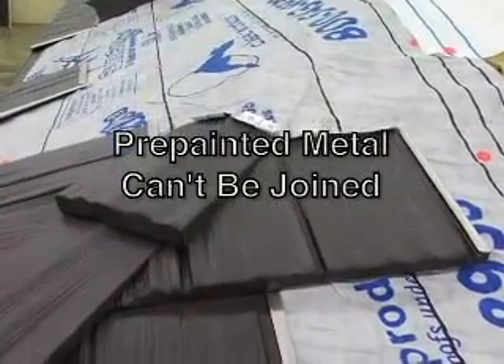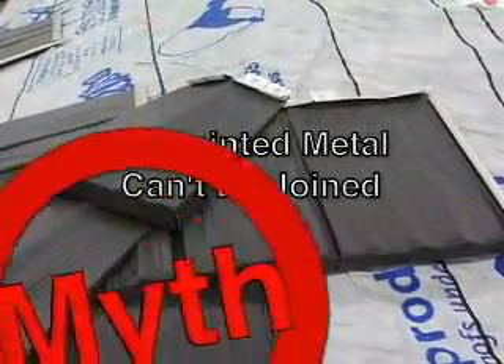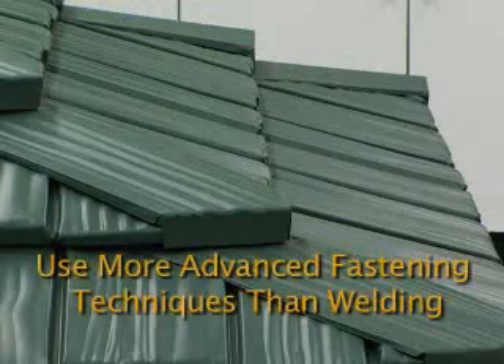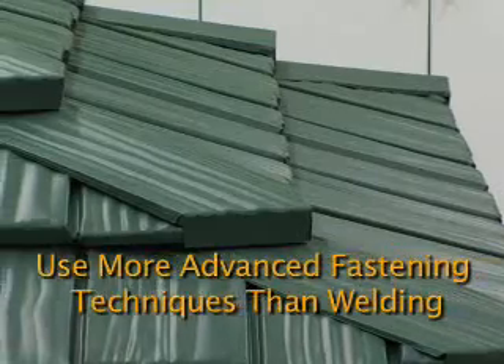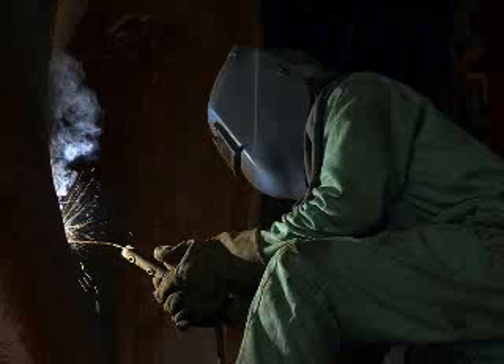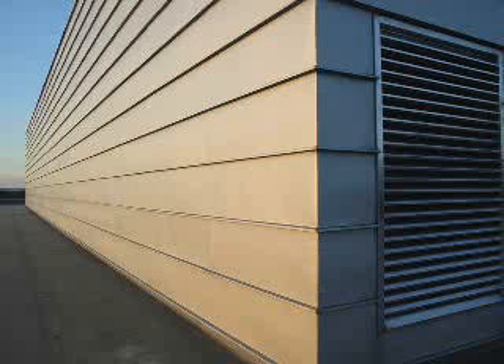Myth 2: Pre-painted metal can't be joined. Again, not true. Coil coated materials join easily and beautifully. They can utilize any number of joining methods, such as adhesive, mechanical assemblies with or without fasteners, and even welding. No matter the joining method, pre-coated metal still retains a more beautiful and flawless surface than post-painted metal.